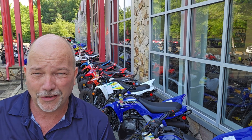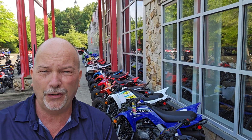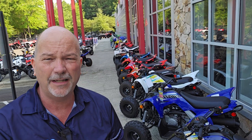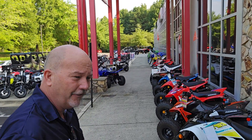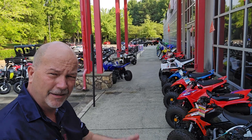Hello, this is Kevin. I'm the General Manager of Capital Powersports up here in beautiful Wake Forest, North Carolina. I really want to do another walkthrough. I do these fairly often, but a lot of times I don't see my shiny face.